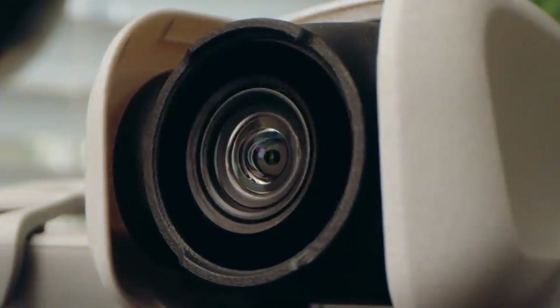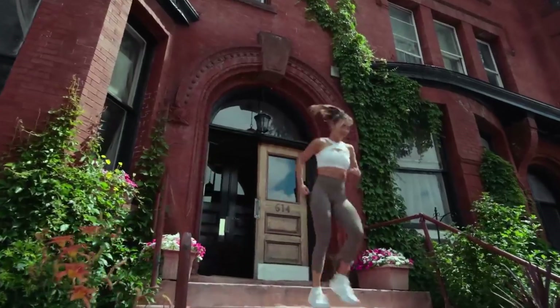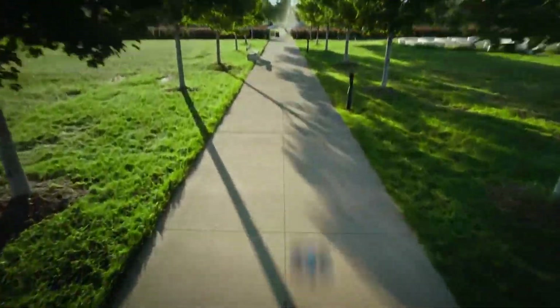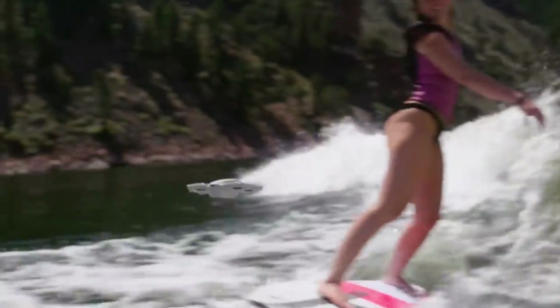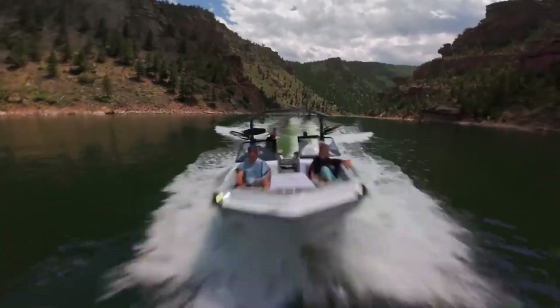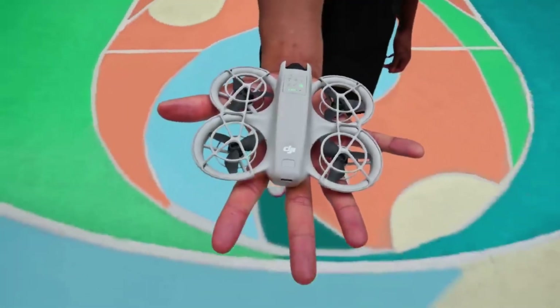DJI is shaking things up again with the launch of the Nioh 2, a drone that promises to blend sleek design with serious performance. But does it live up to the hype? In today's review, we're diving into everything the DJI Nioh 2 brings to the table, from flight time and camera quality to smart features that push boundaries.